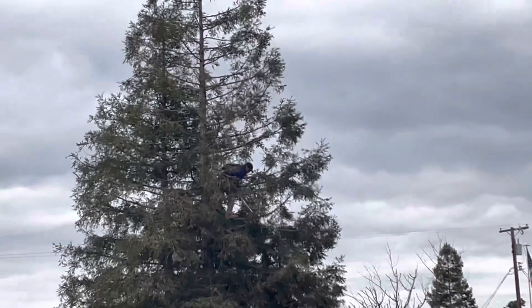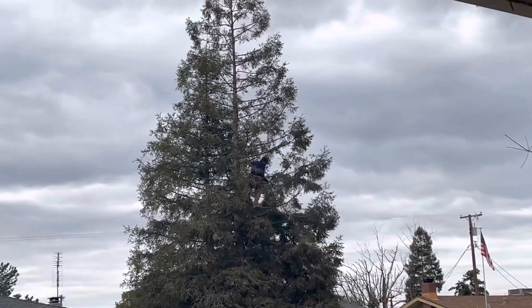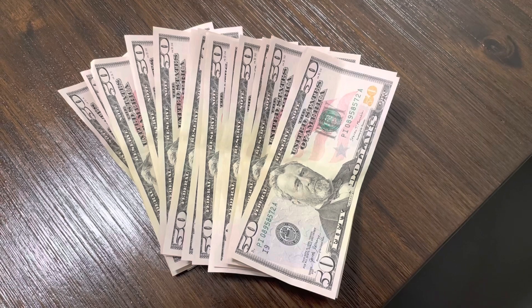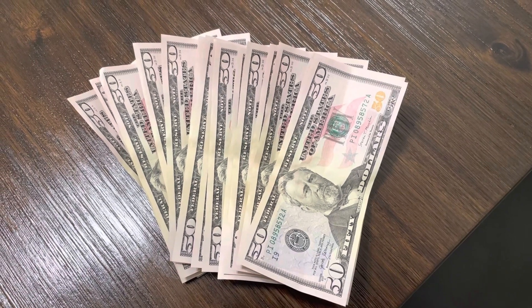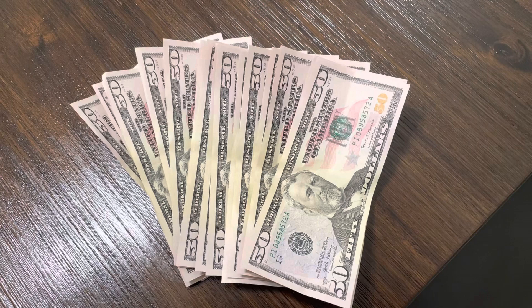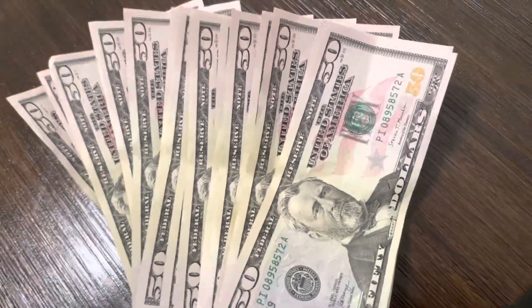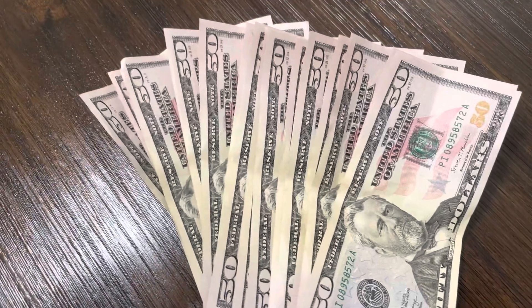Let me know where you're from and how much they charge you where you're from. So in Fresno, California, they charged me a total of 800 dollars — $800 to trim the tree, pick up all the stuff, and haul it off. They did a pretty good job if you ask me. Please like, comment, and subscribe. Thanks for watching.